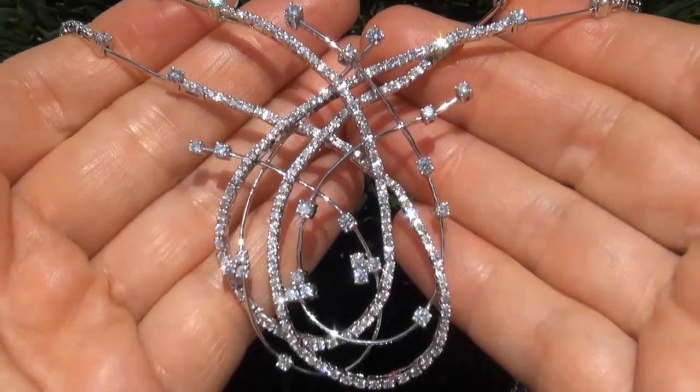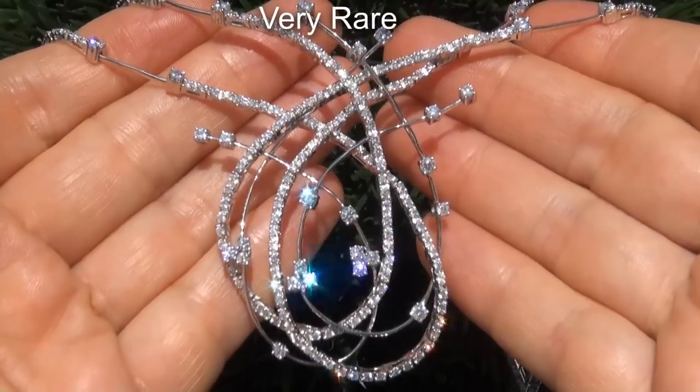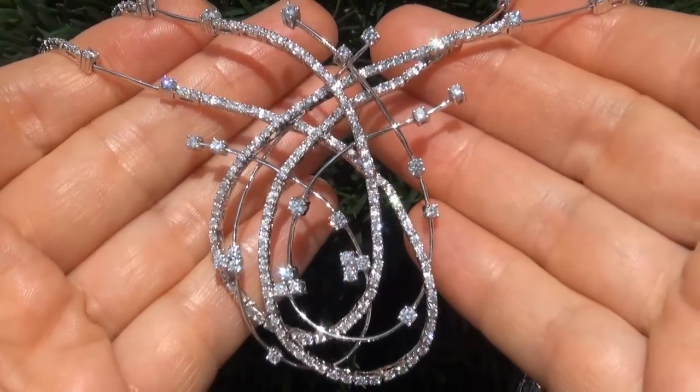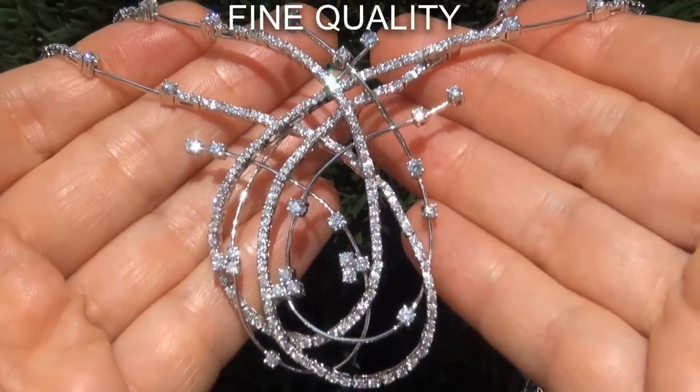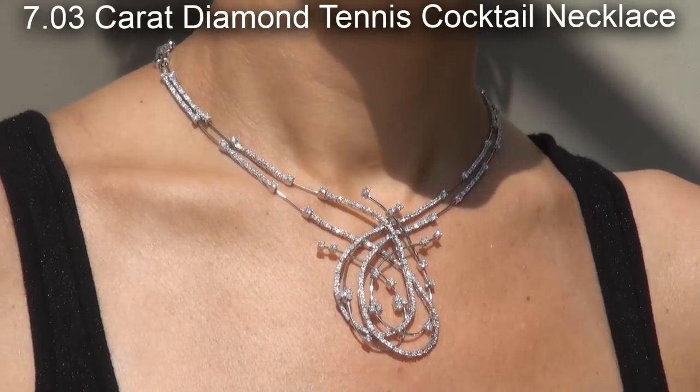Welcome to Certified Jewelry. Just in from our consignor is this very rare, red carpet caliber, certified, fine quality 7.03 carat natural diamond tennis cocktail necklace.